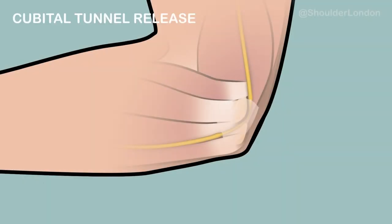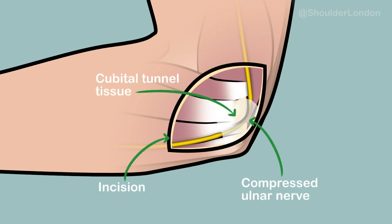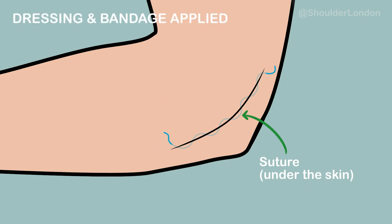A cubital tunnel release is often done with the patient awake under regional anaesthesia. A cut is made over the ulnar nerve behind the medial epicondyle and the cubital tunnel is released, relieving any pressure on the nerve. The skin is then stitched, a dressing is applied, and a bandage is applied.